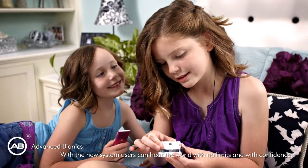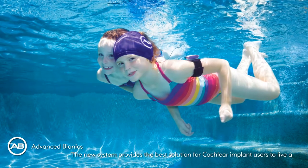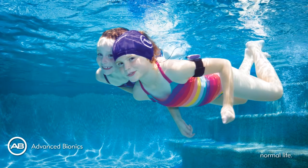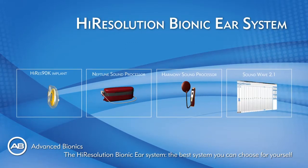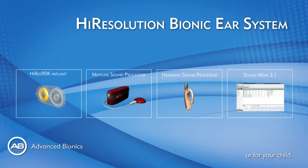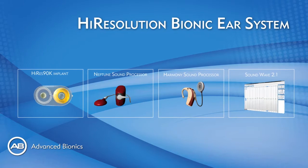With the new system, users can hear the world with no limits and with confidence. The High Resolution Bionic Ear System provides the best solution for cochlear implant users to live a normal life — the best system you can choose for yourself or for your child.